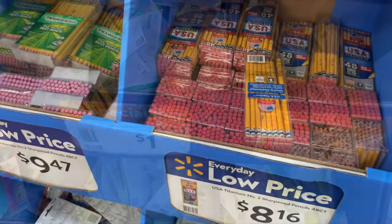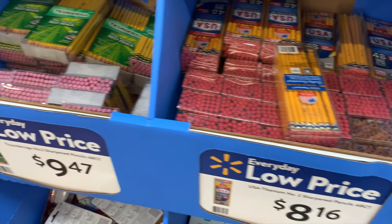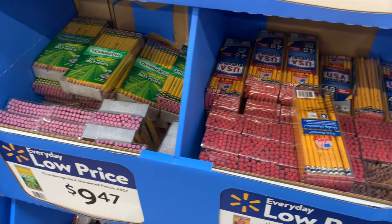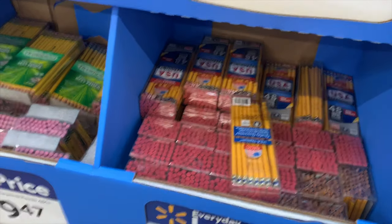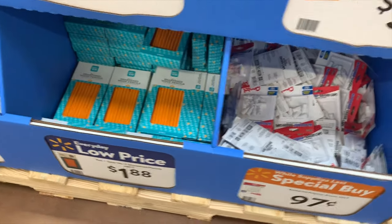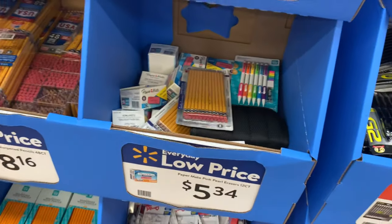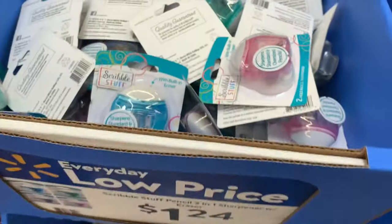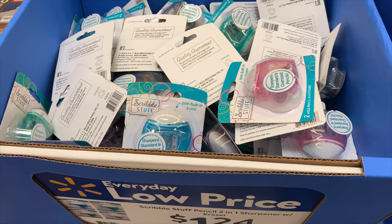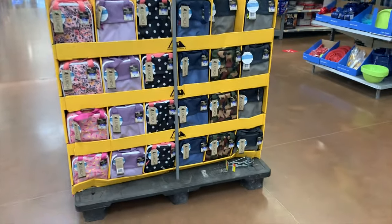They have a really big value pack of pencils for $8.16, and another 48-count pack for $9.47. There's also a smaller pack for $1.88. They have erasers for 97 cents and a scribble stuff two-in-one pencil sharpener with eraser for $1.24. They've got a lot of stuff!